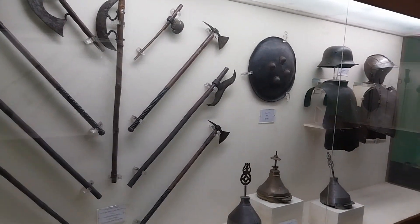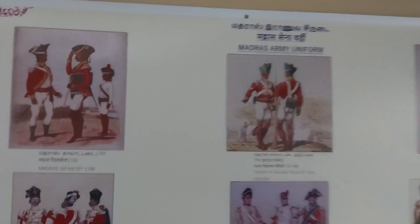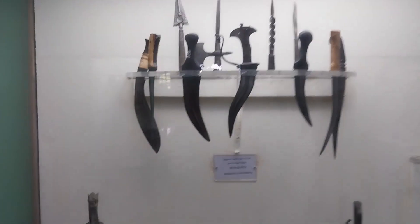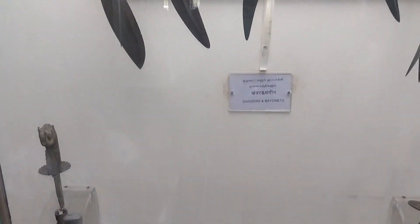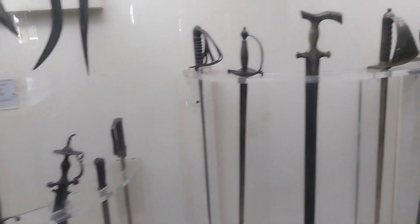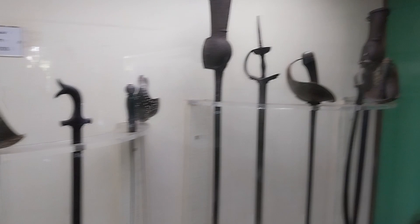It is called Grape Shorts, Chain Shorts, etc. They have a uniform that they have to wear. They have to wear uniforms. This is a very good thing for us.